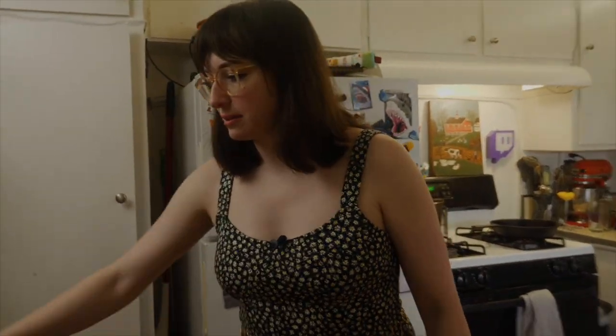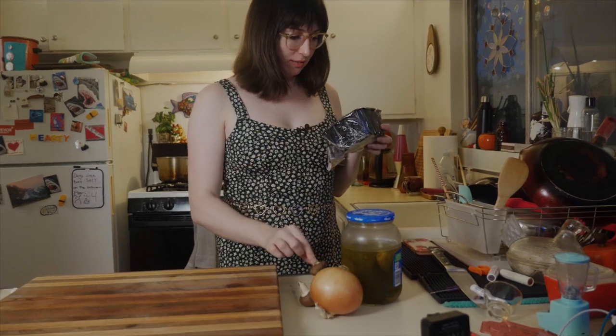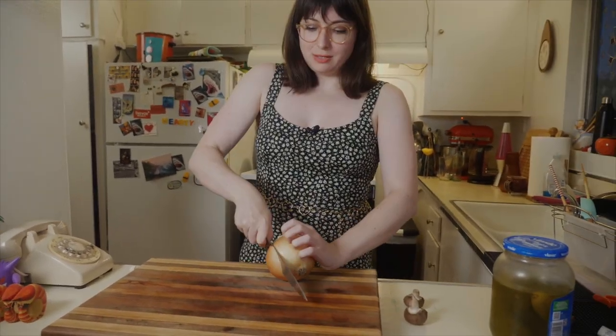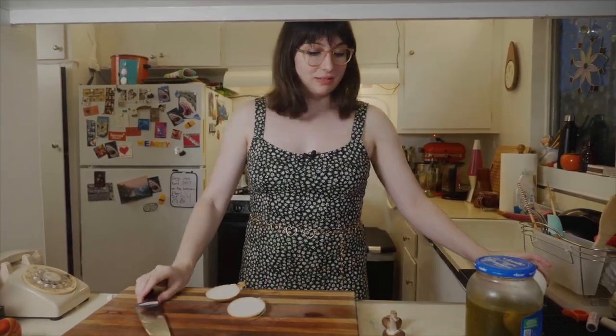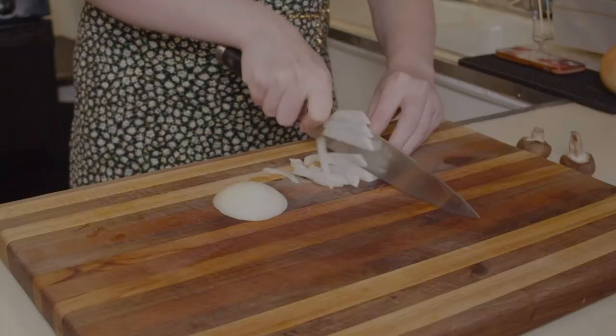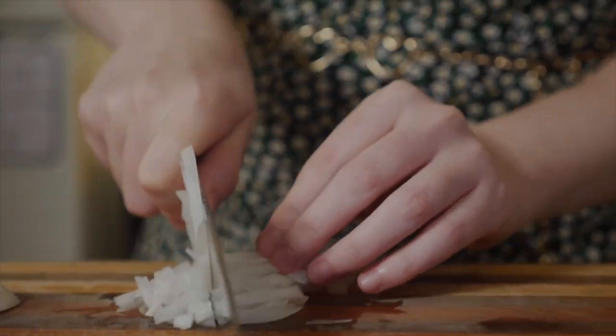First things first: chopping. Need onion, pickles, and mushrooms. Basically everything you just need to cut up real small. Tartare — I feel like a lot of people are very apprehensive of it. In reality, as long as you're using decent quality meat, you can do beef tartare with most cuts of beef. However, the best ones are very tender. This is a potent onion — it's already got me crying.